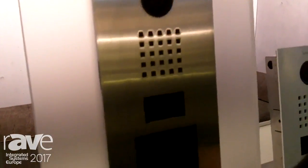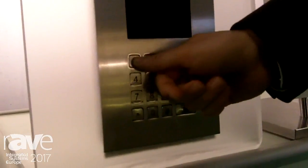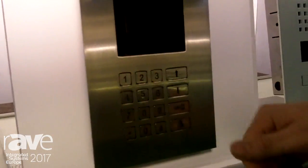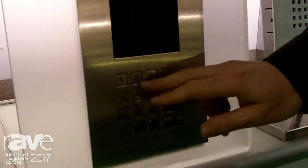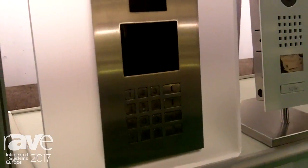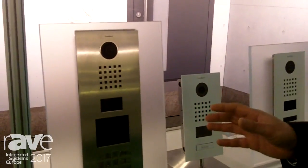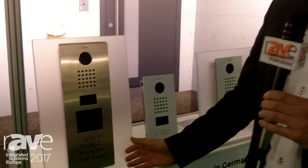There will be a display, and if a visitor comes, they can scroll through the list and select by apartment number. The final version will also feature an alphabetical search on the button, so you can search for the inhabitant by name. All inhabitants will also be able to program access codes.